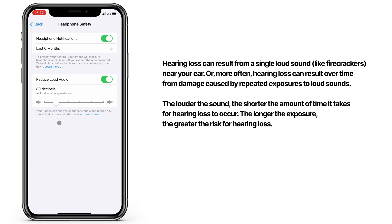I'm not going to bore you with details, but know this: hearing loss is permanent, and there's no way to reverse it. The louder the sound, the quicker it causes damage to your hearing.